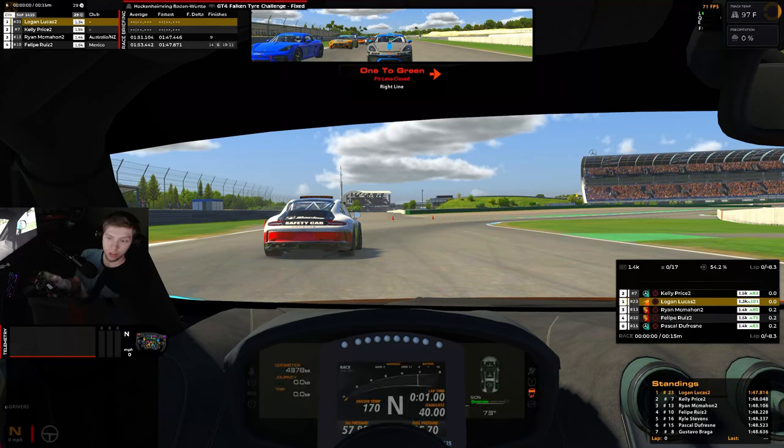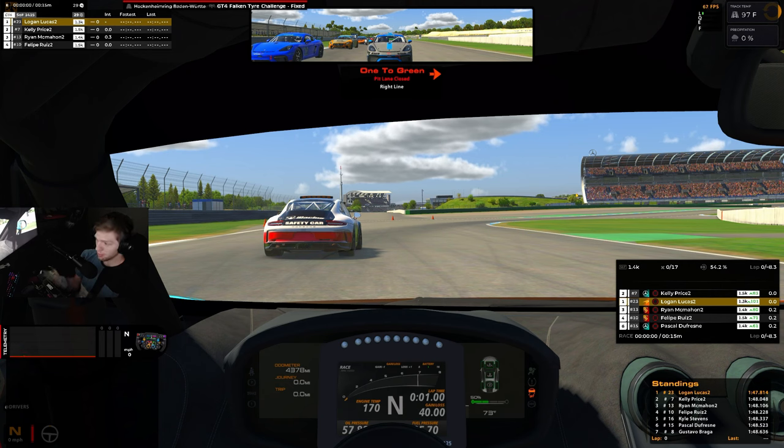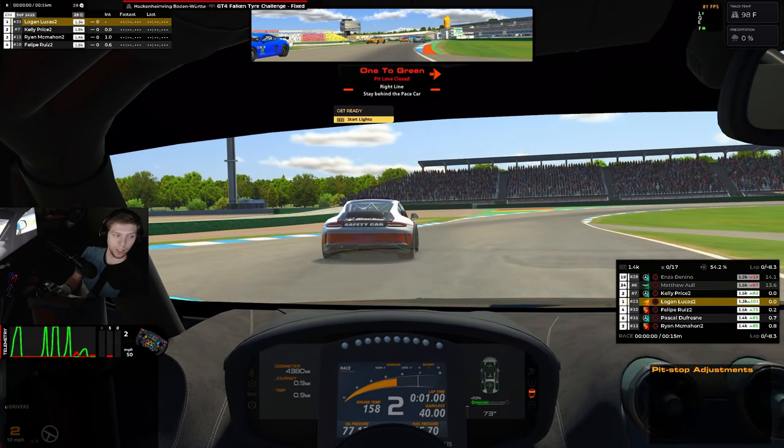We are running the GT4 fixed series here at Hockenheim, one of my favorite tracks — especially in a fast, high-downforce car. It's a blast to drive, very tricky in certain spots, very high speed. Today we're in the GT4s, in the McLaren. We put her on pole by two tenths of a second and we are going to attempt to win this race.